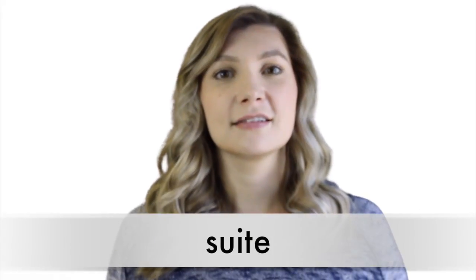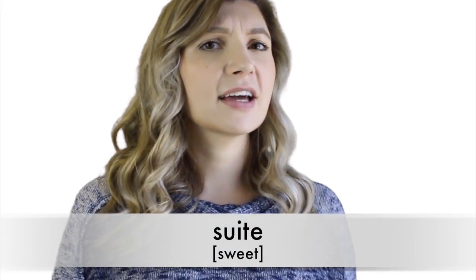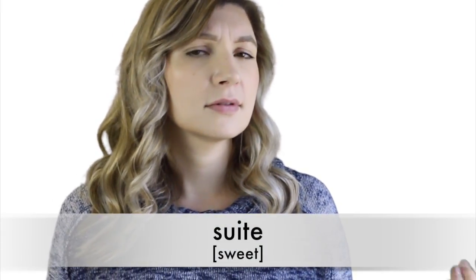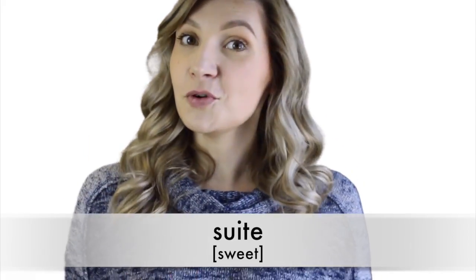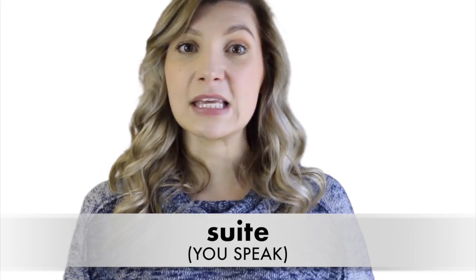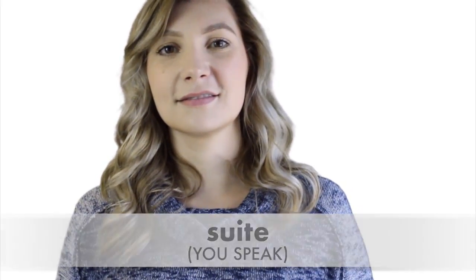Number seven: 'suite.' This is another challenging word for English learners, because it looks kind of like 'suit' — like the suit you wear — but it's not. It's a room. It's a 'suite.' Let's say it together: 'suite.' Suite. Wonderful.